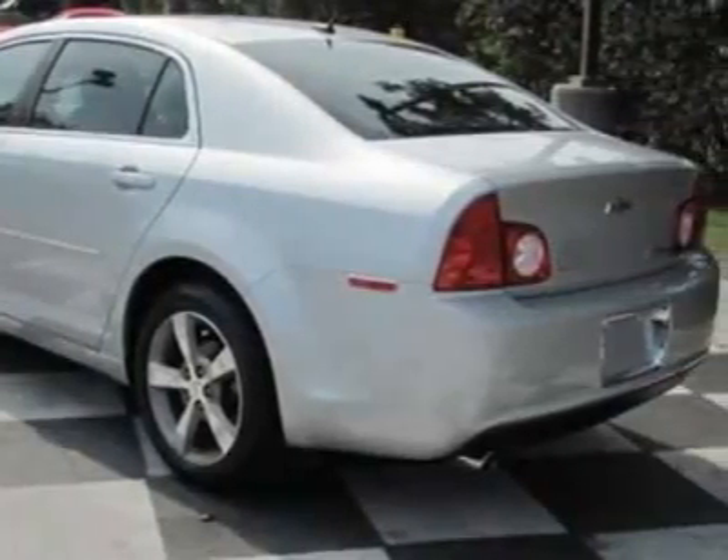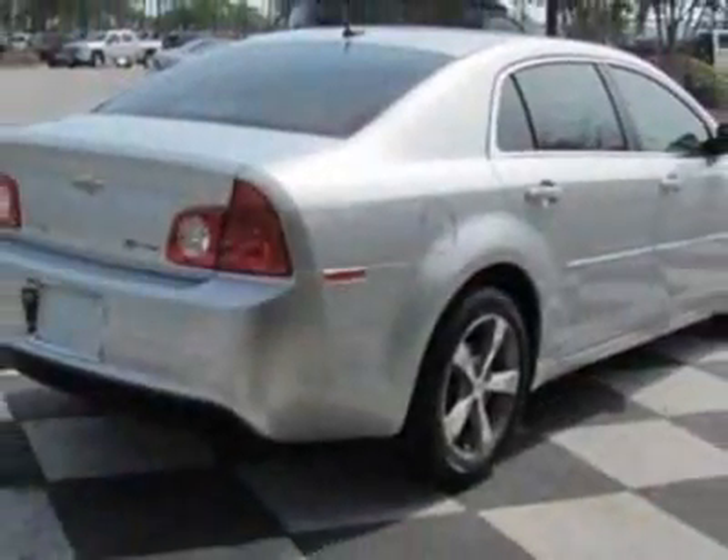This Malibu has just under 10,000 miles. For your protection, a warranty is available for this vehicle.